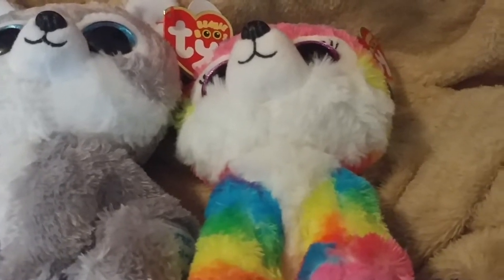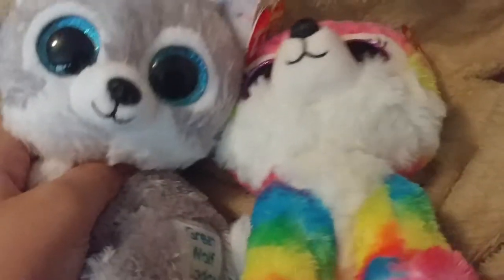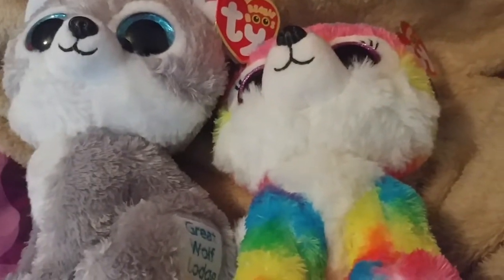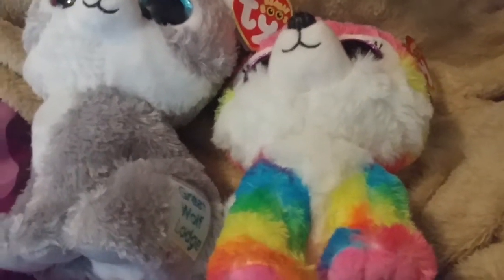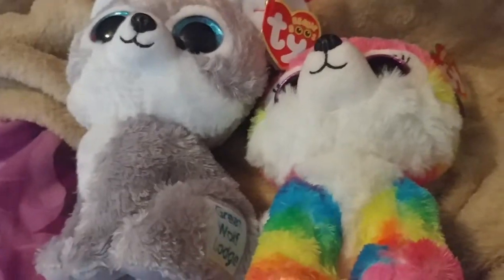I saw a boy that was debating on which one he should get. He was like, well, I don't think I have this one — I don't have any kind of wolf. And I told him these two are exclusive to here. Then it was time to go, and as I walked out I heard him say yeah, you should probably get those — they're exclusive. And I think he actually did.